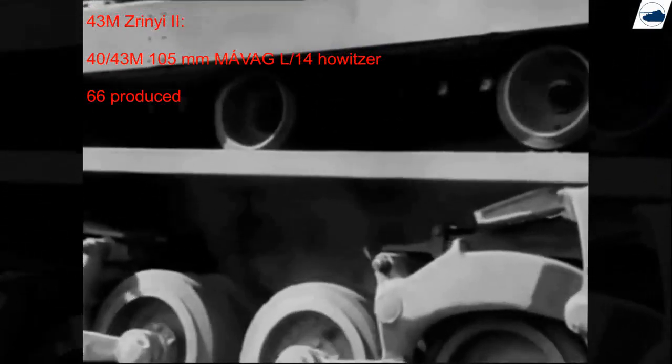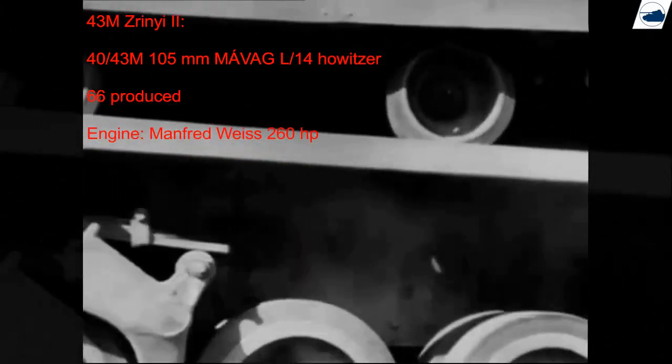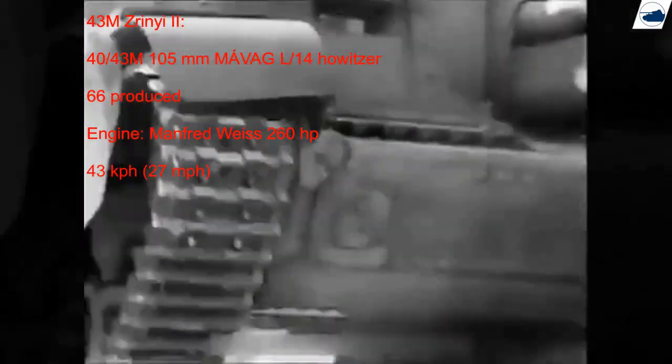With a Manfred Weiss 8-cylinder engine of 260 horsepower, the tank could reach up to 43 km per hour on favorable terrain with a range of 220 km. The four crew members included a commander, driver, gunner, and loader — the latter operated the R-5A radio. Along with the 105mm howitzer, an 8mm machine gun faced forwards. The gunner and commander had their own periscopes, while the driver used an observation port, making him vulnerable to shrapnel or bullet splash from small arms fire. The Zrínyi II was used in assault battalions that mainly fought against the Soviets in the summer of 1944.